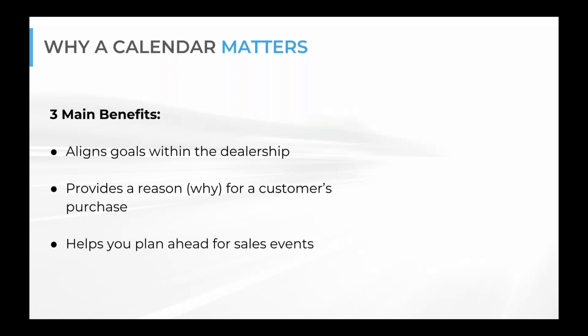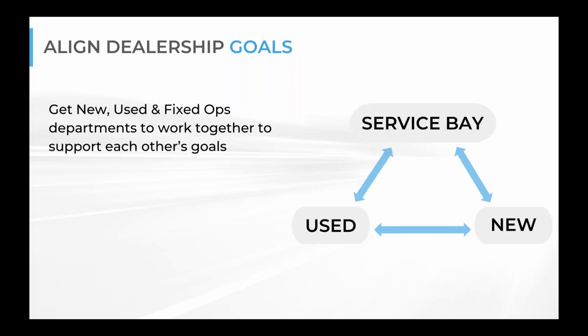To get started, I want to talk a little bit about why your calendar matters. The three main benefits of having a marketing calendar are: one, to align goals with the dealership; two, to provide a reason — a 'why' — for a customer to want to purchase; and three, to help you plan for sales events that are coming down the pipeline.